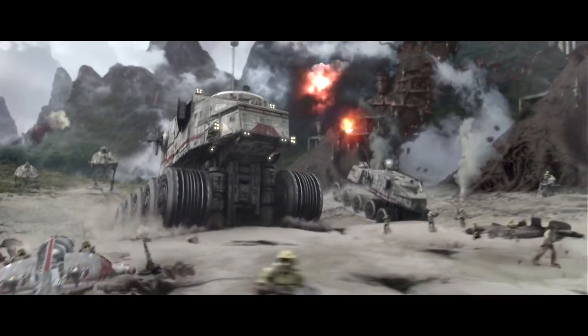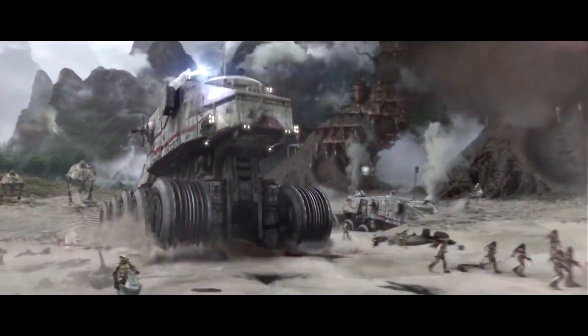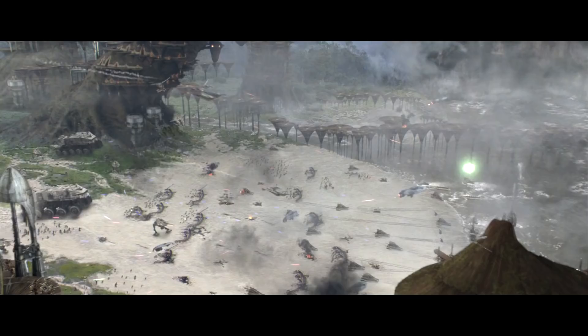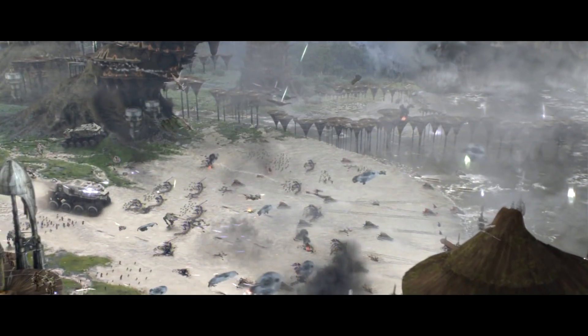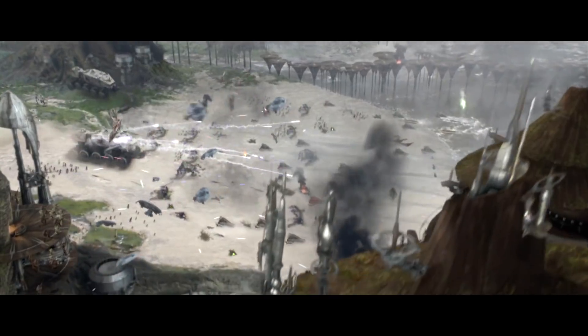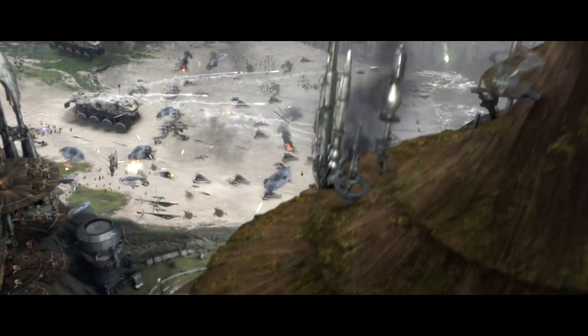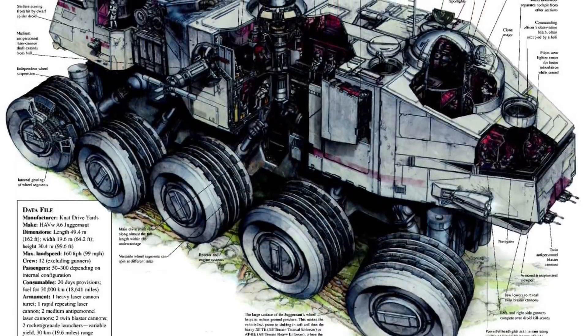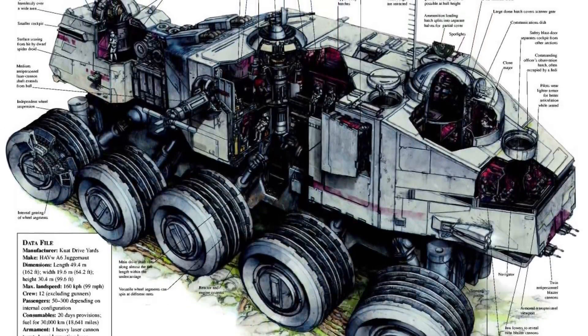For assaults against heavier targets, I would consider using the HAVW-A6. It has several sets of gigantic towers which can power the tank up to 150 kilometers per hour, which is really impressive considering its size — which consequently is also its biggest disadvantage. At over 30 meters high, it was almost 10 stories tall and a huge target for the enemy. Luckily, the A6 had extremely thick thermal-conducting armor, which meant it could withstand a fair amount of punishment.